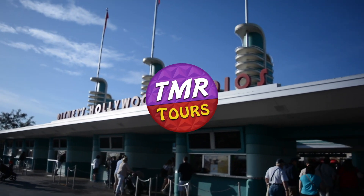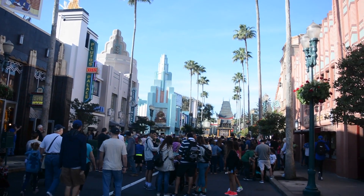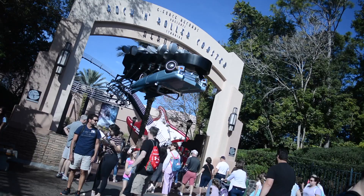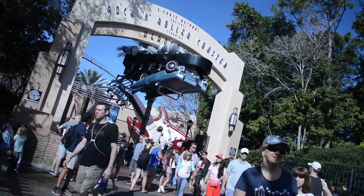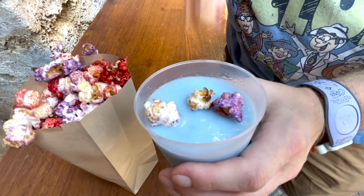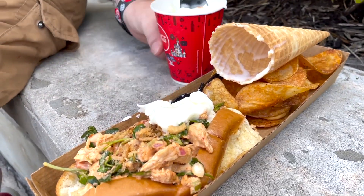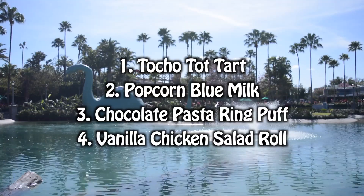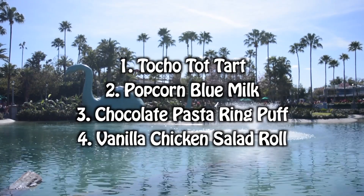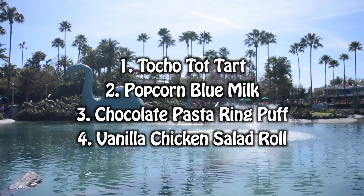Hey Travelers, welcome back to another TMR Tours Snack Smash compilation, this time at Hollywood Studios. If you've never seen these videos, we're gonna go around trying various snacks at Hollywood Studios and smash them together to see if they're good. Join us as we try some weird snacks today. Today's compilation will feature the tacho tot tart, the popcorn blue milk, chocolate pasta ring puff, and the vanilla chicken salad roll. Get ready for some awesome snacks.